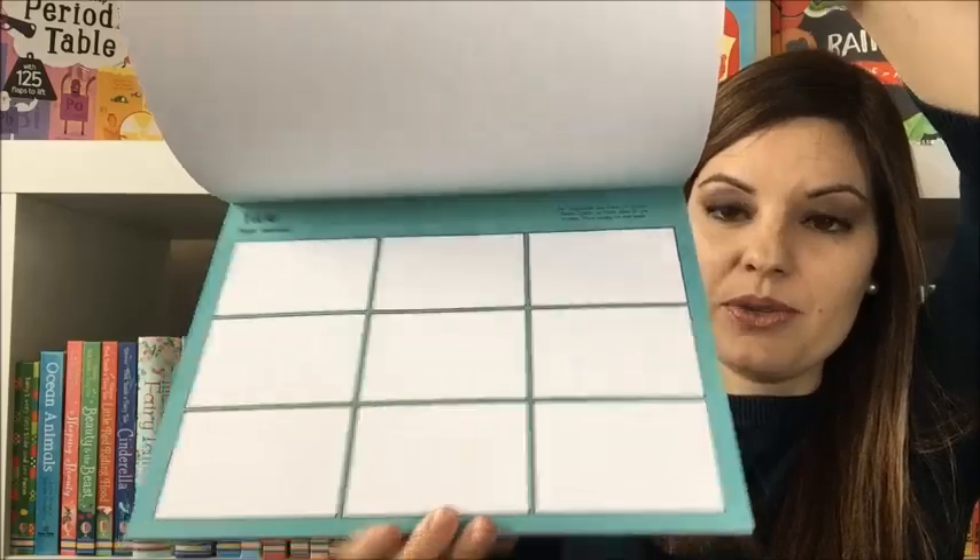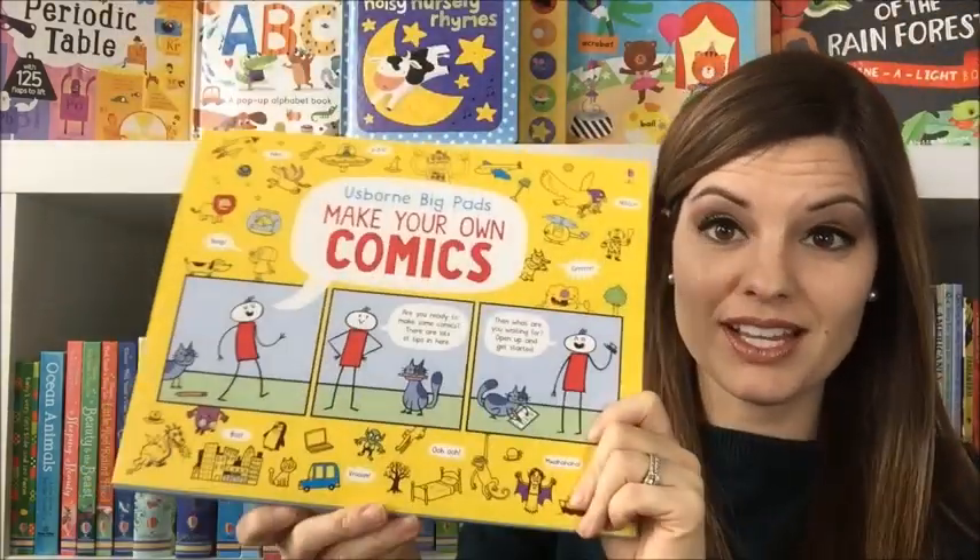At the end of the book, they're really creating their own comic. These are a tear pad so they can tear off their comic when they're finished and share it with a friend.